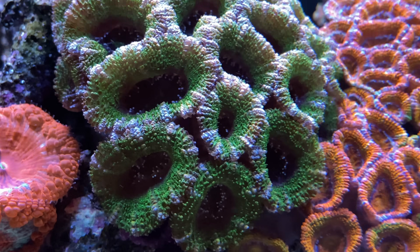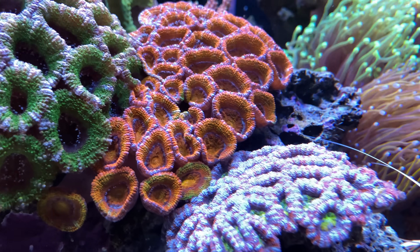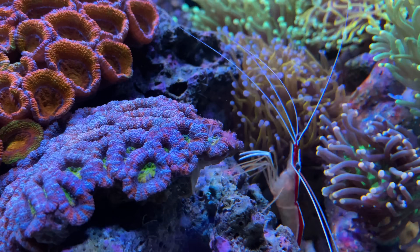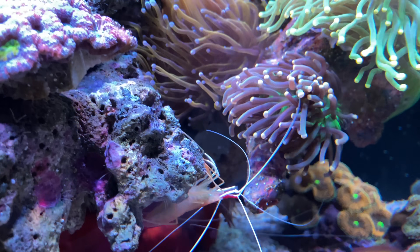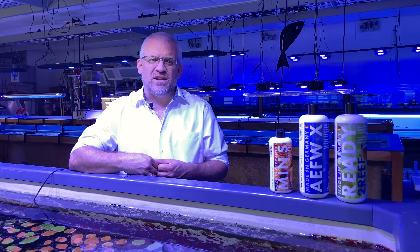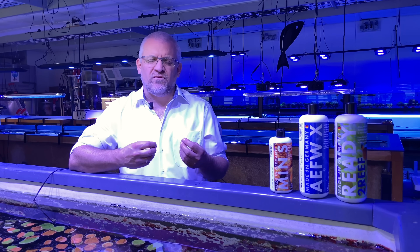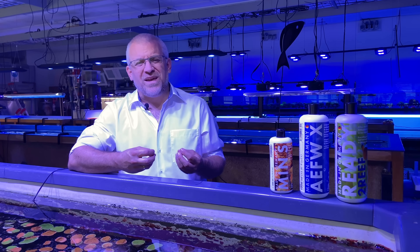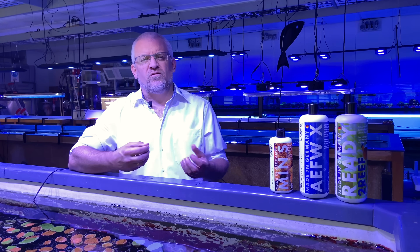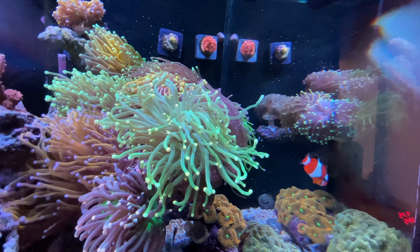One of our best-known products in the US market is the LPS Grow and Color food, which was the first food specifically developed for target feeding LPS corals — not just fish food with minor changes. We looked carefully at what LPS corals need in nature and created the first food with a very high protein level and exclusive marine-based fatty acids, coming as close as possible to the natural food LPS corals consume.